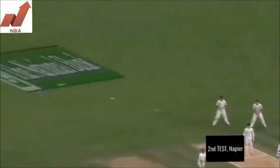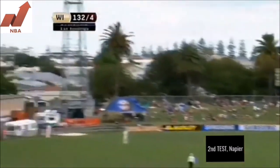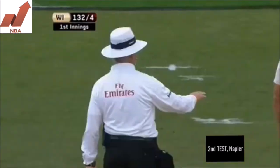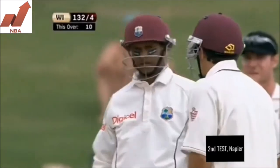Out of the blue — Chanderpaul just decided to, it was fairly straight and he picked it off. And he goes again. Two in a row for Chanderpaul.